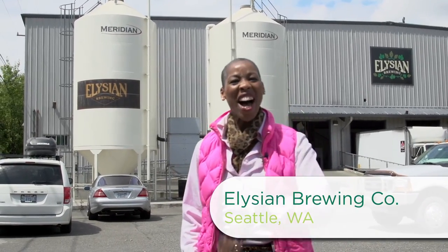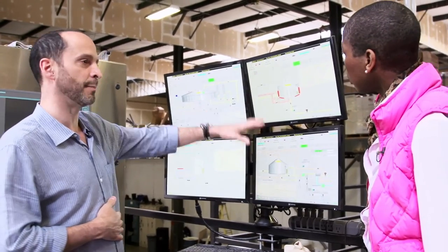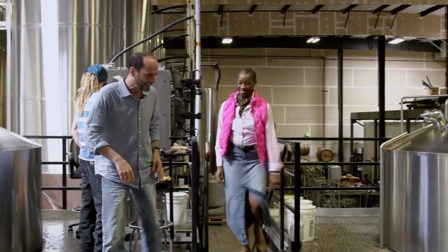We've enjoyed some delicious barley cakes, and now how about a little something to wash it down with? I'm here at Elysian Brewery in Georgetown, so come along — let's take a look. I met with CEO Joe Visaka for a tour and an explanation of how his beer is made.